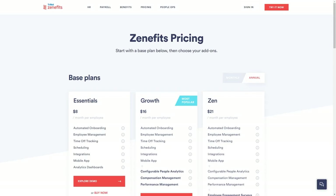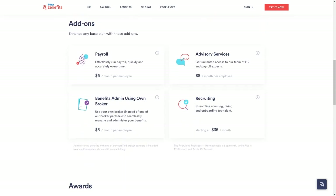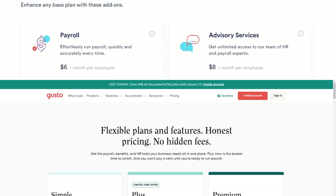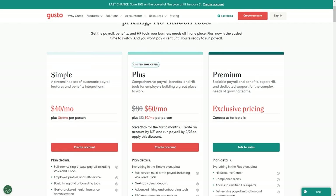Zenefits' approach to pricing is a bit more straightforward, but the per-user cost is higher than Gusto. However, Zenefits includes a wider range of core HR features in each plan rather than listing them as separate add-ons, so the total cost may be lower for businesses that need robust employee management tools. Zenefits' list of add-ons includes payroll, advisory services, bring your own broker, and recruiting.